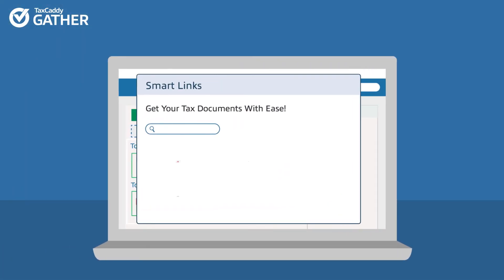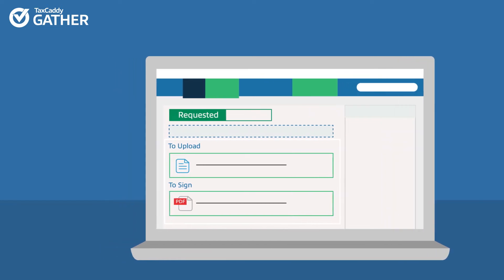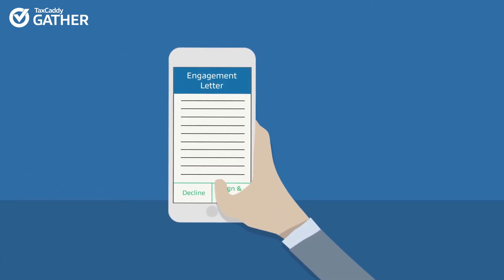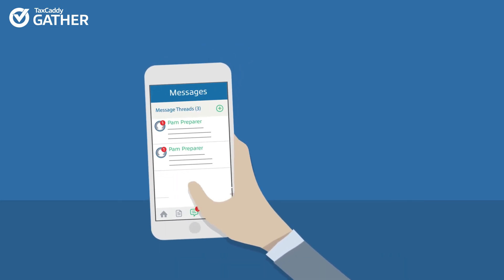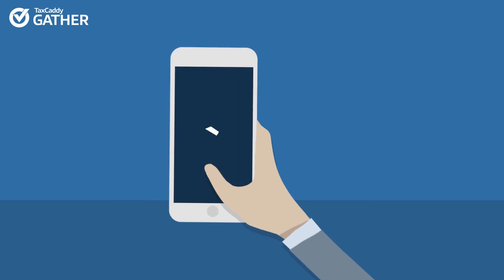TaxCaddy even links to leading financial institutions to automatically retrieve documents the day they're issued. Engagement letters and the 8879 can be electronically signed and questionnaires completed with a few taps. TaxCaddy's messaging keeps client communications neatly in the context of the tax documents.